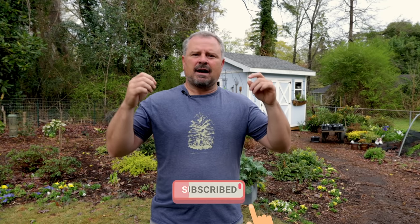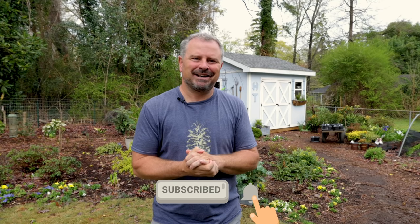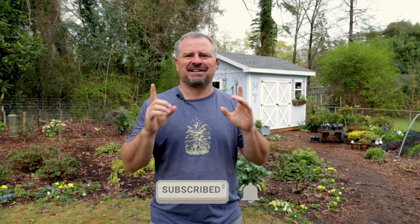Thank you guys for following along with these monthly checklist videos. I'll be back at the beginning of May with the May garden checklist. Thanks for watching.